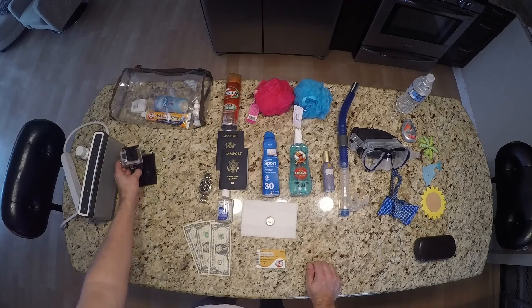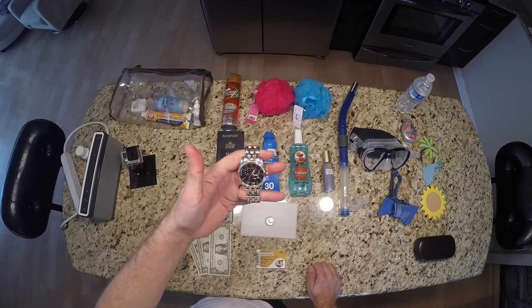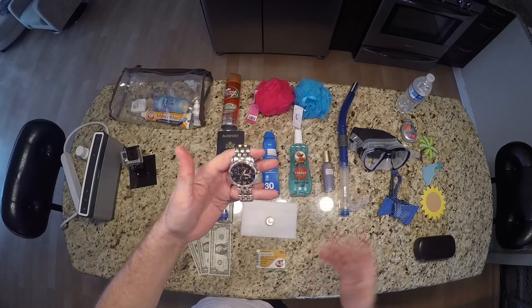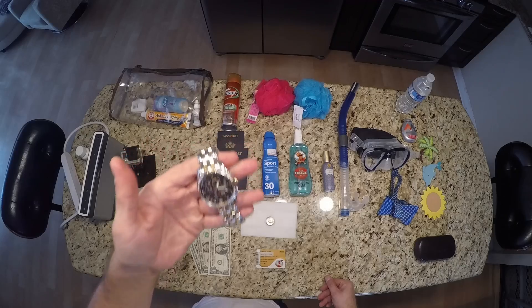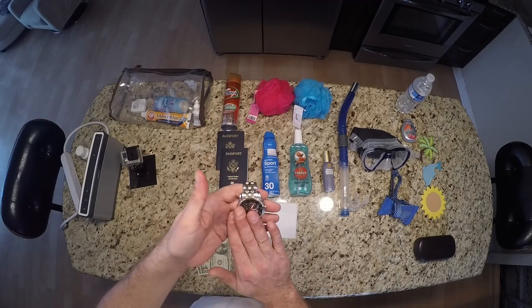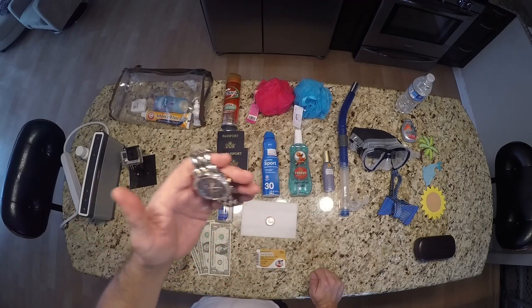Always bring a watch. When you're dealing with daylight saving time, some of the islands do and don't practice it, so your cell phone changes. Set your watch to the ship's time and forget about it — keep it with you so you know what time it is and you don't get left behind at port.